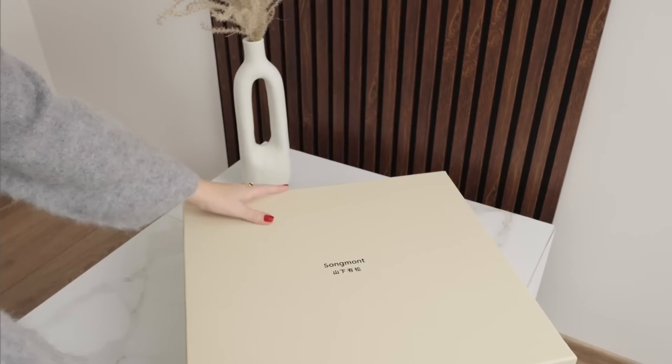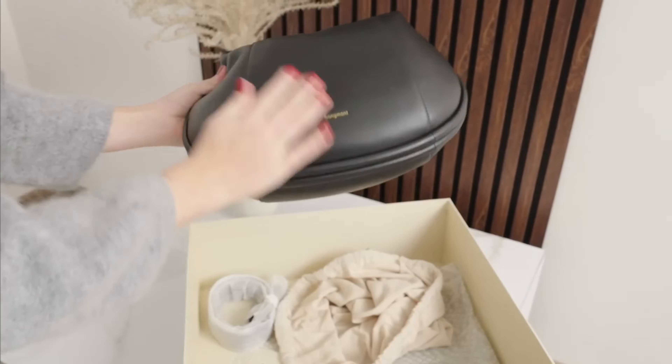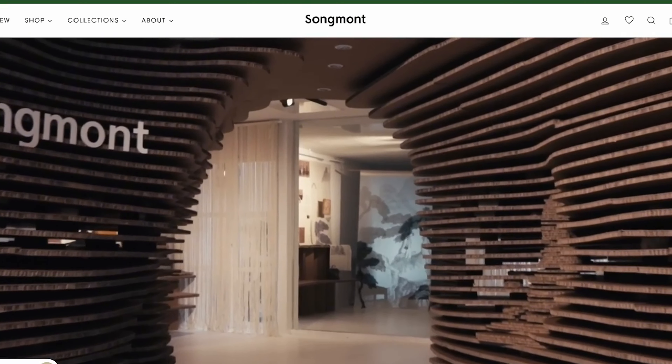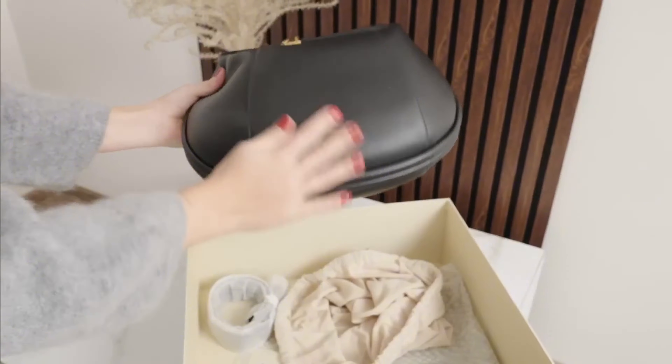I would like to have something a little bit more elevated. And I got this beautiful bag by Songbond, a luxury brand that merges modern and tradition. Just look at this Luna handbag.